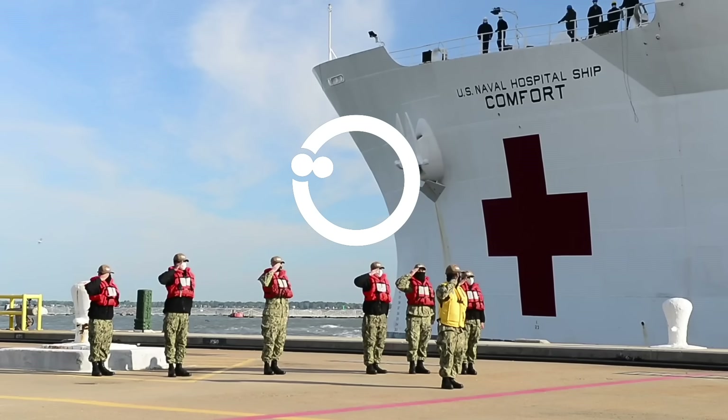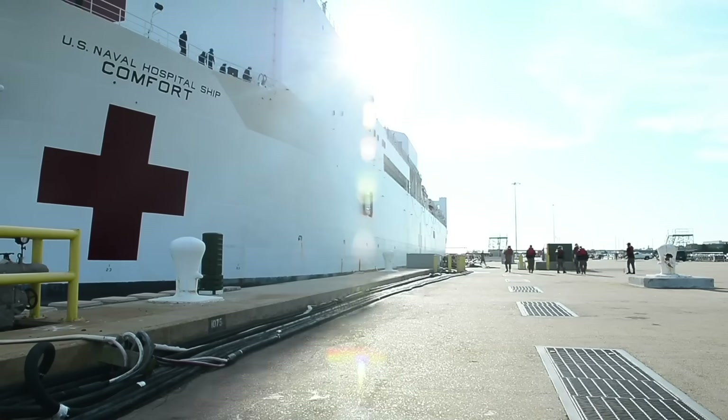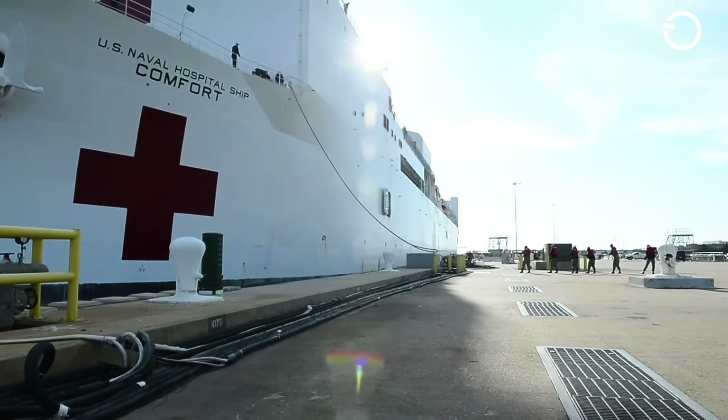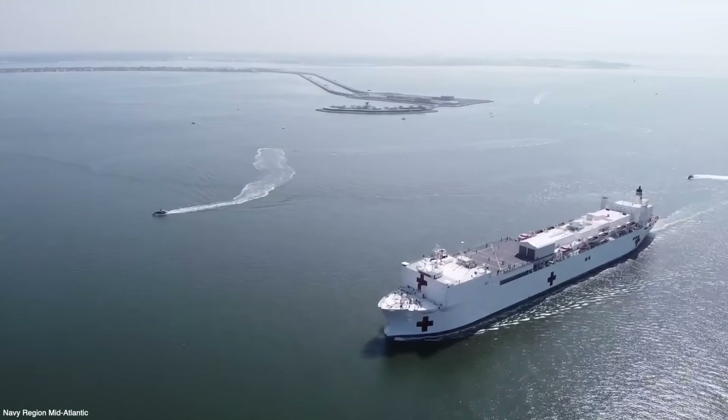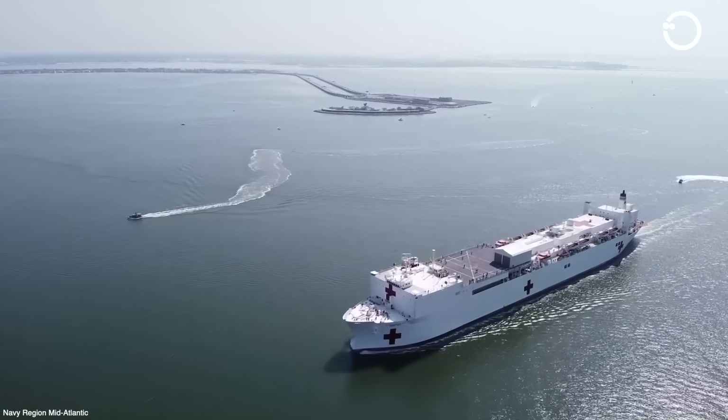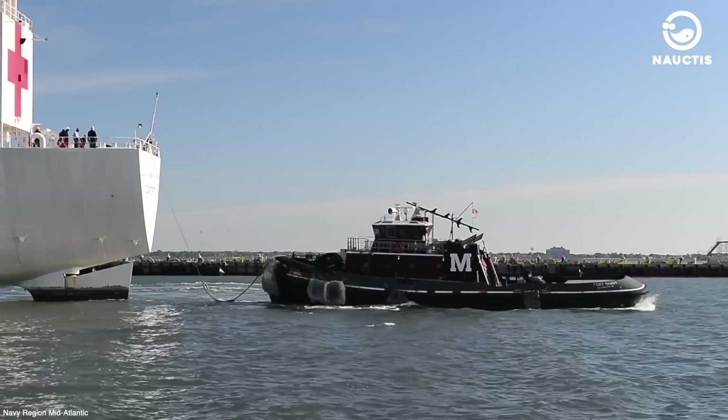Hi there, welcome to Noctis on YouTube. Did you know that hospitals can actually sail? Yes, you heard that right. Hospitals on ships, commonly known as hospital ships, are a reality.